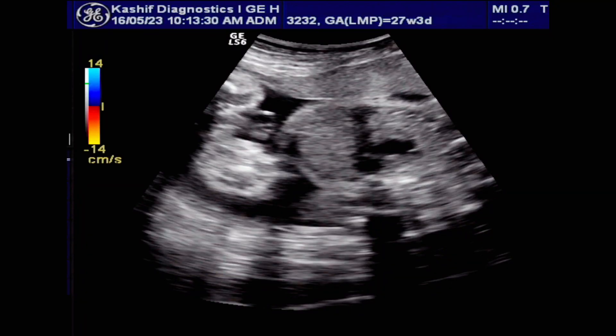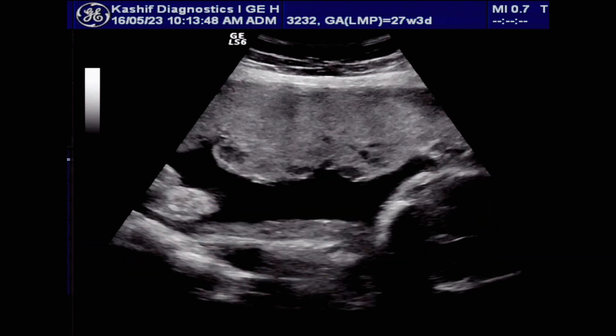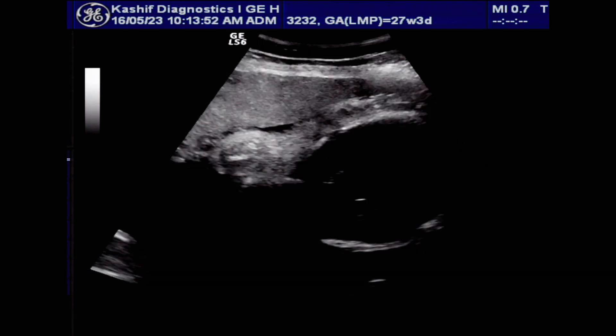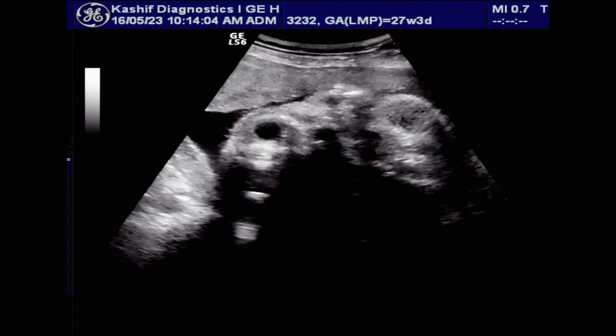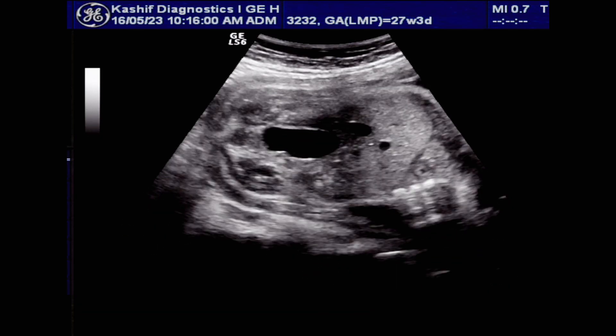This is an obstetrical ultrasound at 27 weeks gestational age. This is the first scan of the patient in this pregnancy. There are many patients who don't realize the importance of the serial ultrasound scans in pregnancy.